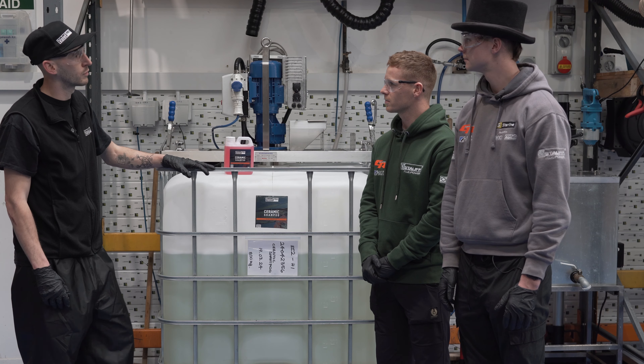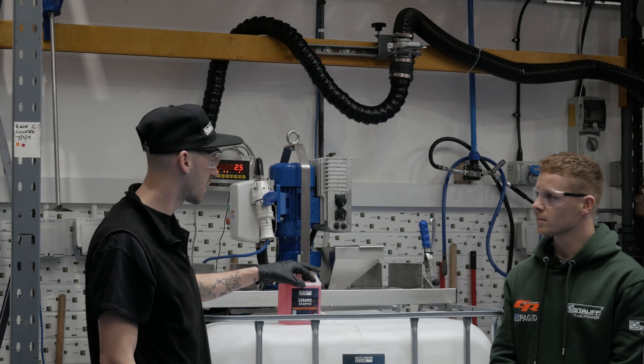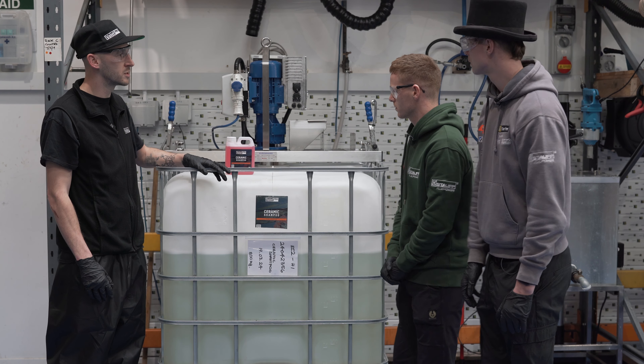This is the mixing area where we get everything ready to go out to customers. Today we're making Stramic shampoo, which is our latest. You're about to add the final ingredient, which is a color — so if you want to grab your syringes.